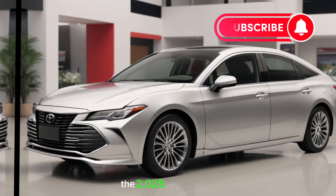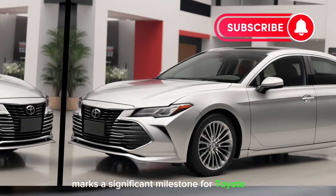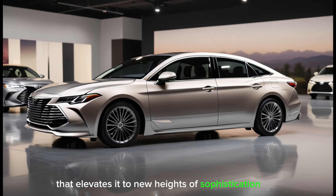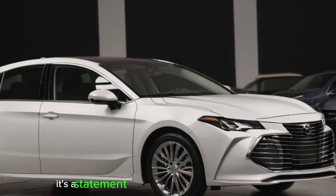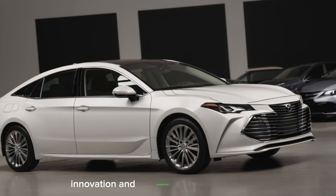The 2025 Avalon marks a significant milestone for Toyota, as it showcases a remarkable update that elevates it to new heights of sophistication. With a striking redesign that exudes timeless elegance, the Avalon is more than just a car. It's a statement of Toyota's dedication to luxury, innovation, and exceptional performance.